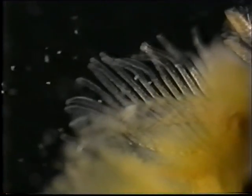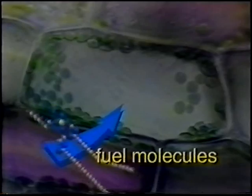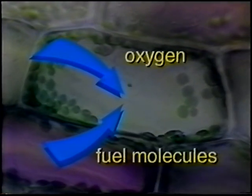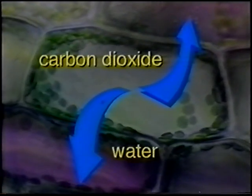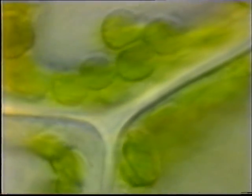700 million years ago, as oxygen levels increased, a larger interior volume could be supplied, making possible the evolution of large multicellular organisms. A cell carrying out aerobic respiration has inputs and outputs. Inputs include fuel in the form of carbohydrates and lipids, and oxygen. The outputs are carbon dioxide and water. What goes on in between is largely a matter of extracting energy from the fuel molecules.